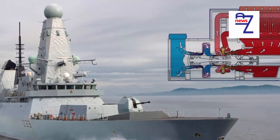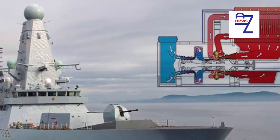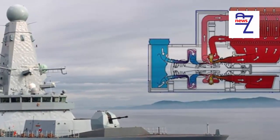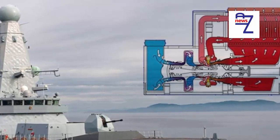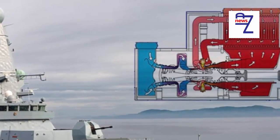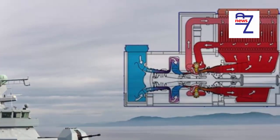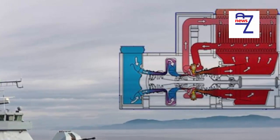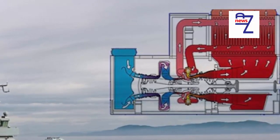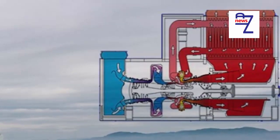When the Type 23 frigates first entered service they lacked a computerized command system, a similarly serious flaw in a new warship. There was determination that the Type 45 would have the best command system and expectations have even been exceeded. The Type 45 has become the gold standard in air defense and air traffic management; it has become the goalkeeper of choice for US aircraft carriers who recognize it has the edge even over their renowned Aegis system. Despite the issues, the Type 45 is one of the best air defense ships in the world; they have traveled thousands of miles and proven themselves in diverse roles.